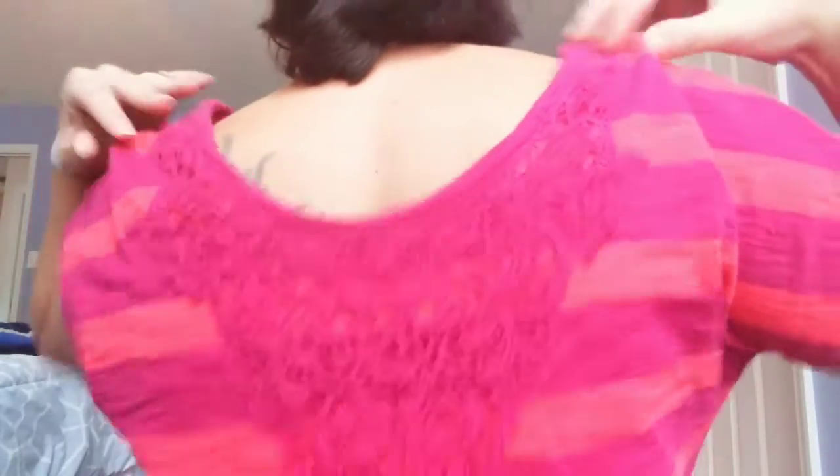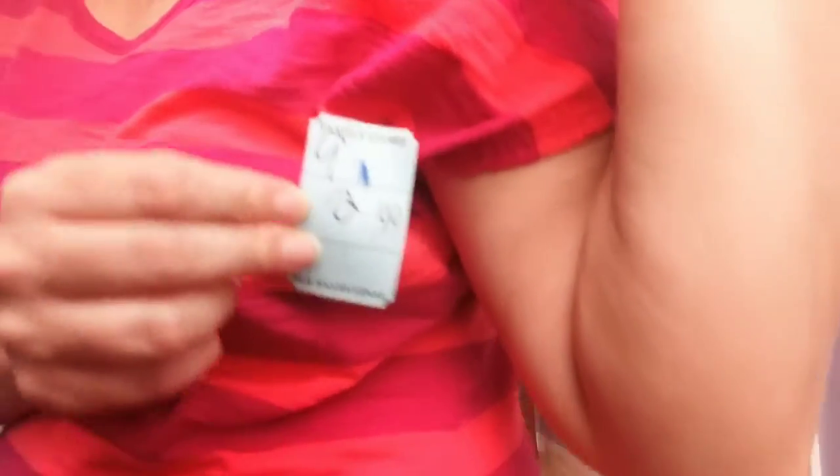Moving on to the clothes I got for me. The first thing from the Salvation Army is this cute shirt. It's coming up coral reddish on camera but it's actually super bright coral pink with a fuchsia color, and it's got this really cute lacy detailing in the back. I got this one for two dollars and 99 cents.